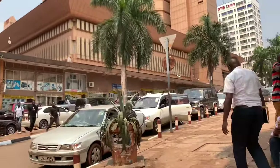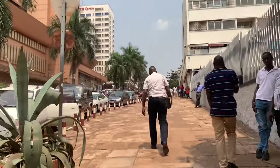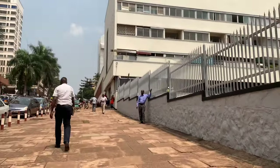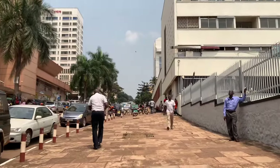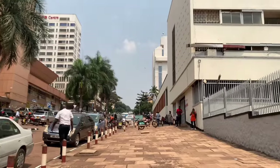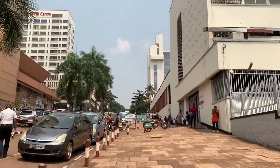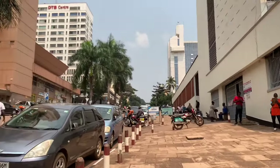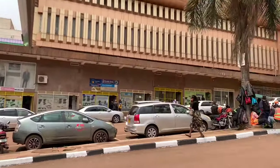On this side, this is Bank Lane. A guy was telling me that my phone is gonna be grabbed, it's gonna be taken. But this is Bank Lane — let me just give you the view of it.